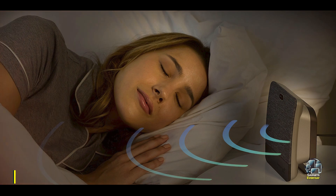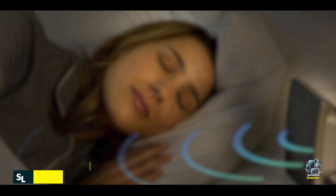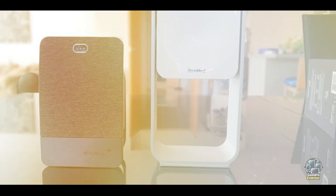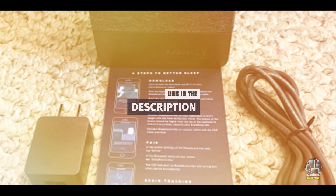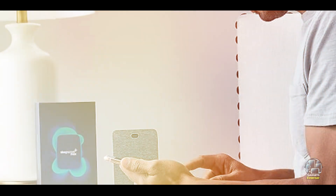And finally, at number 5, we have Sleep Score Max. The Sleep Score Max is a powerful non-wearable sleep tracker designed to give you actionable insights into your sleep quality. Using advanced sensors, it monitors your sleep environment, including noise levels, light, temperature, and more, to assess your sleep patterns. It also evaluates your sleep stages and provides recommendations to improve your overall rest.